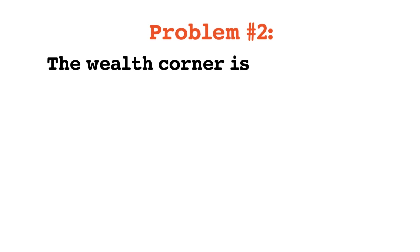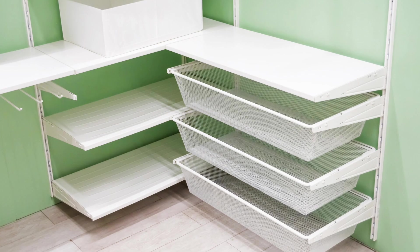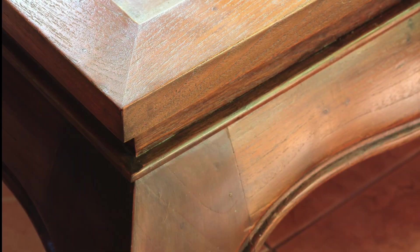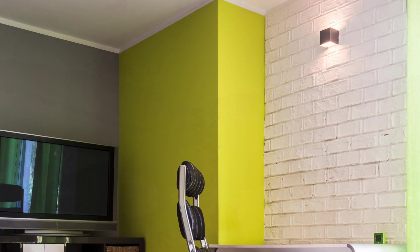The second problem is that the wealth corner is affected by attacking energy from furniture or wall edges. In feng shui, anything that has a sharp edge or sharp angle could generate attacking energy, which disturbs the harmonious feng shui environment. If there's anything sharp — such as corners of furniture or edges of a wall — pointing towards the wealth corner, this sharp energy could destroy the positive energy in the wealth corner and impact your wealth life.